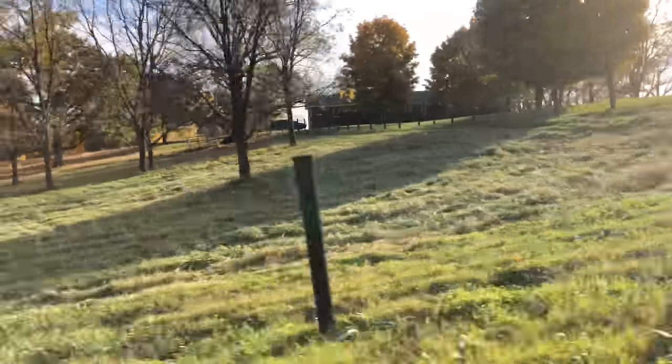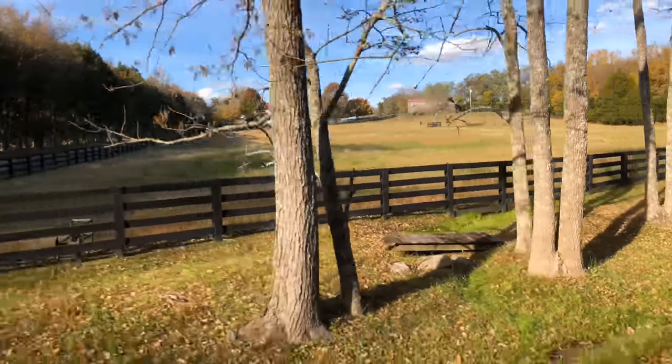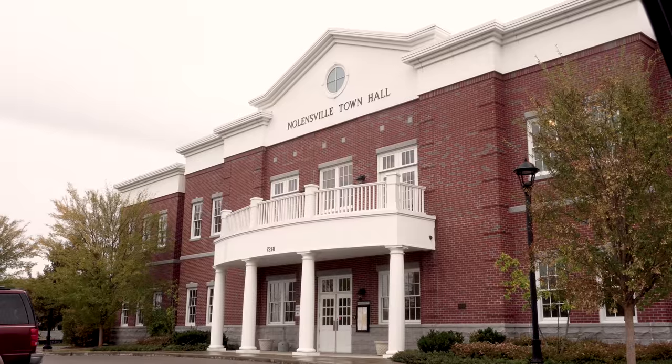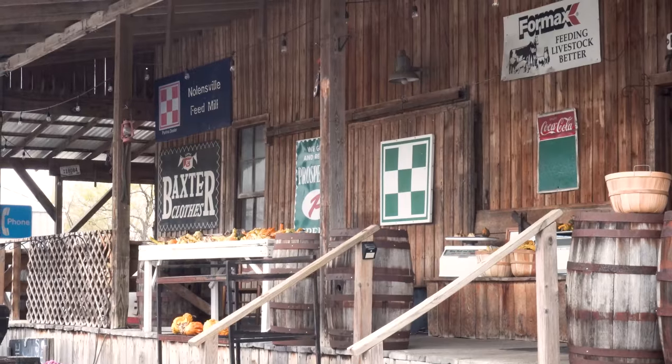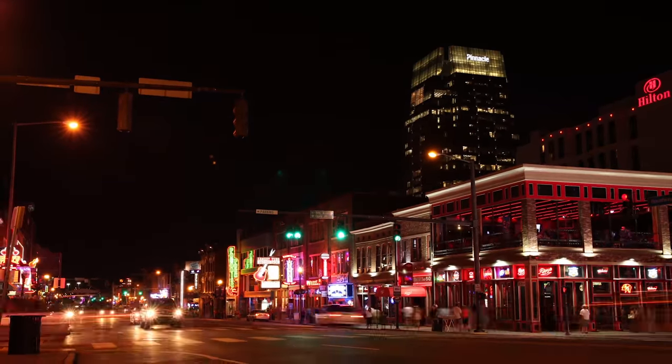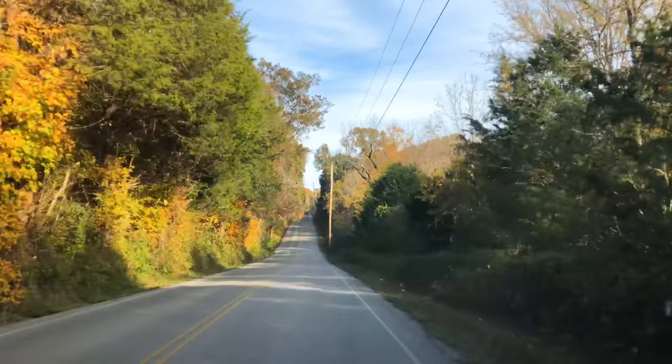I enjoy the rolling hills and beautiful farmland along the scenic drive to the Silver Stream neighborhood, which has a community pool within walking distance to the home and easy access to everything that historic Nolensville has to offer. And all this is only 20 miles from downtown Nashville and less than 10 miles from Brentwood and Cool Springs.